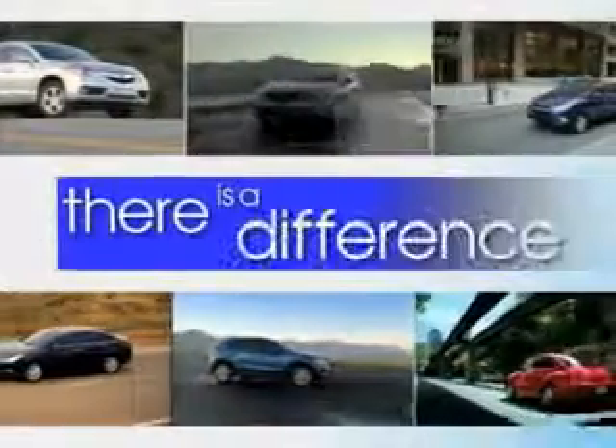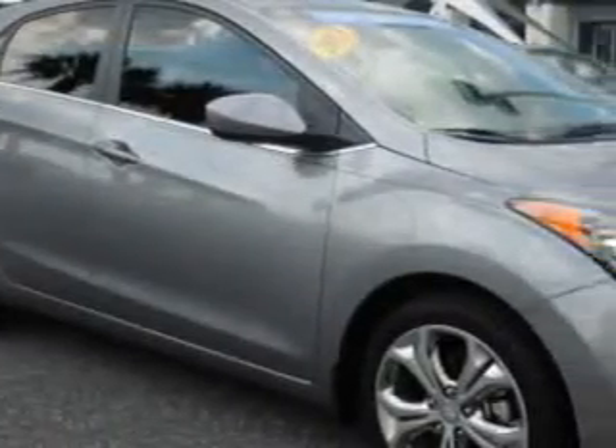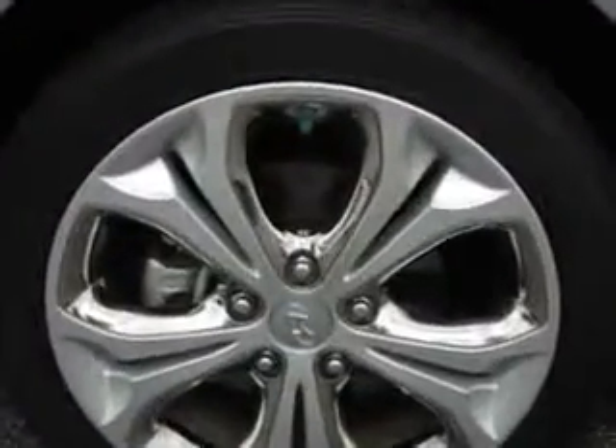When it comes to car buying, there is a difference. Experience excellence at any Jenkins dealership. Imagine driving this titanium gray metallic 2013 Hyundai Elantra GT wagon, equipped with a four-cylinder engine and an automatic transmission. Enjoy an exceptional 37 miles to the gallon on this great car, with features like keyless entry, 12-volt power source, heated seats, anti-lock braking system.